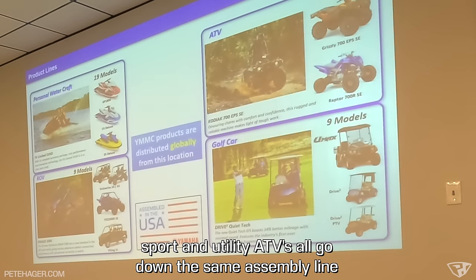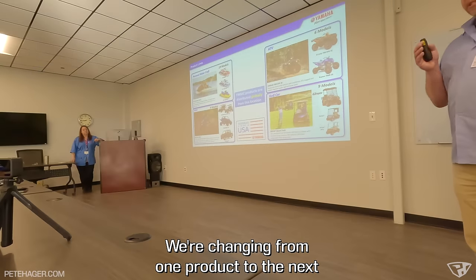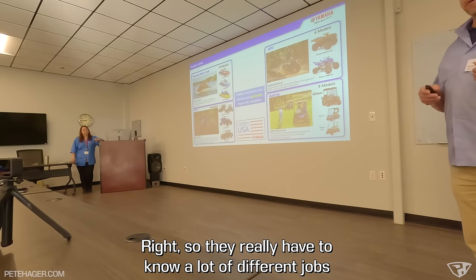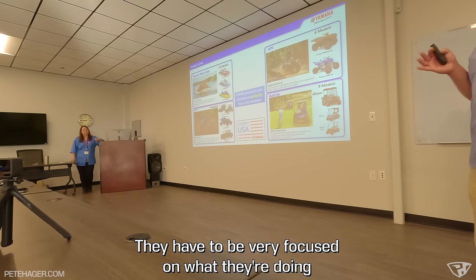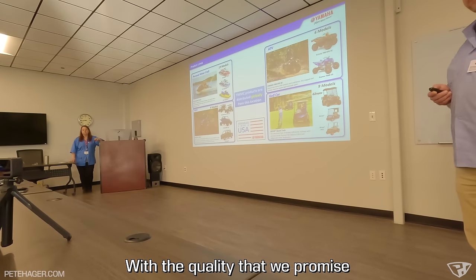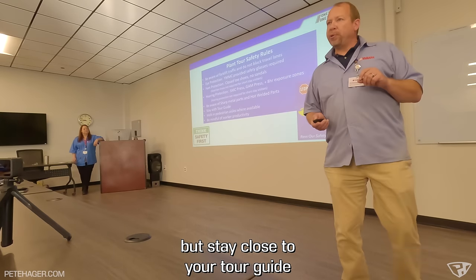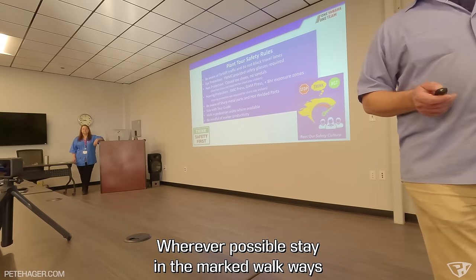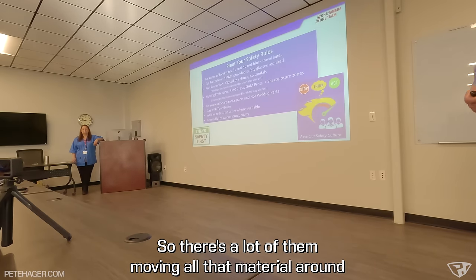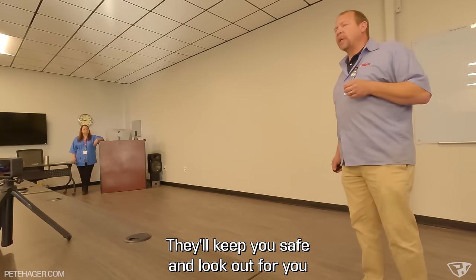ATVs, golf cars, sport and utility ATVs all go down the same assembly line. Assemblers have to know a lot of different jobs and stay very focused to ensure everything is assembled in the right sequence and order with the quality promised to customers. Before the tour started, they gave safety instructions: stay in the marked walkways, stay close to your tour guide, and most importantly, watch out for forklifts — there are 350 forklifts across campus moving all that material around.